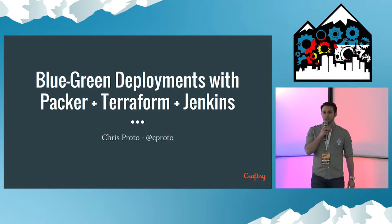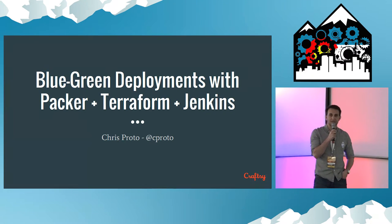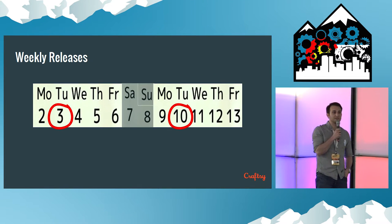I'm Chris Proto. I'm a DevOps engineer and lead at Craftsy. My topic today is blue-green deployments with Packer, Terraform, and Jenkins — some cool DevOps tools. But my talk is really about a story that we're writing here at Craftsy.